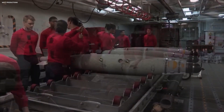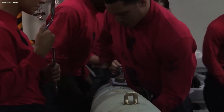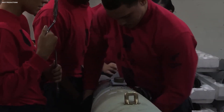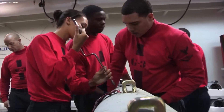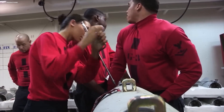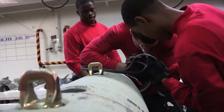Amidst the chaos, there's an intriguing harmony, a symphony of purpose that binds these technicians together. As they work with relentless focus, a sense of camaraderie emerges, forged in the crucible of high-stress work. In the Crazy Bomb Farm, the bonds of brotherhood are strengthened, as each individual knows they can rely on their teammates, no matter the odds.